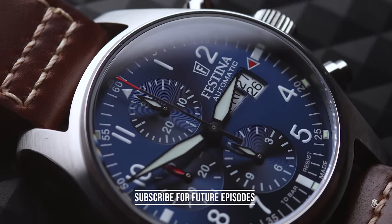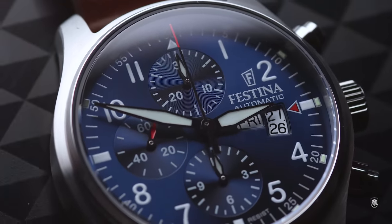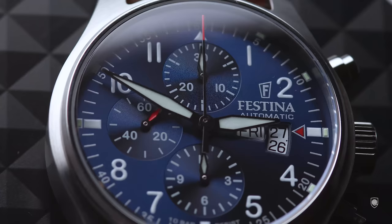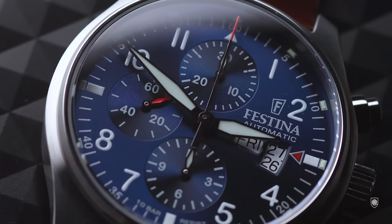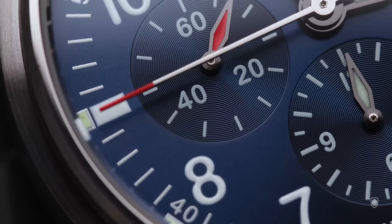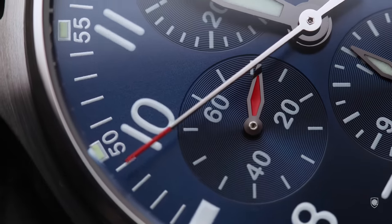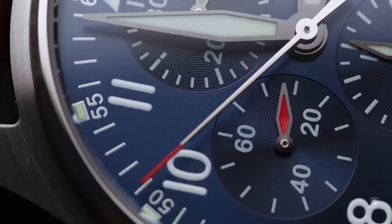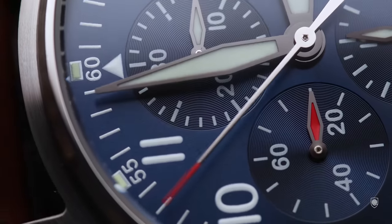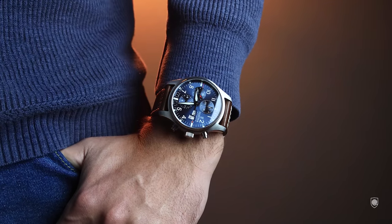Immediately your mind will start to process and seek for a better retail-priced Valjoux 7750 chronograph, but I think there are none. Not anymore. Some micro brands are offering chronographs slightly above $1400, but nothing close to the Festina price. Currently, 7750 automatic chronographs are nowhere to be found for this amount of money due to the inflation rate and the market explosion on Swiss-made watch prices.